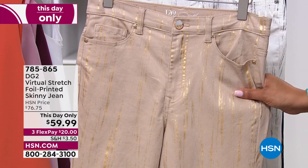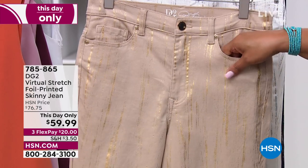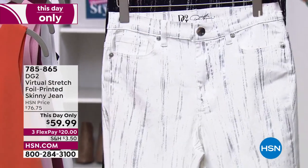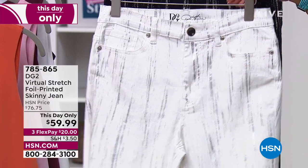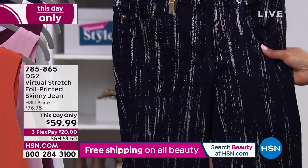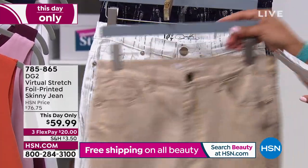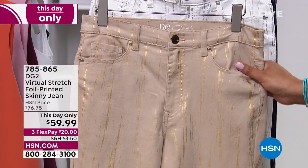What we have is a very special jean — it's like a boutique jean. It's called the Virtual Stretch Foil Printed Skinny Jean. This is day-only pricing. We have it in taupe, gorgeous ivory, and indigo. The silver foil paint job — oh my goodness, it's a piece of art. You choose petite, average, or tall. It's $20 to get home, sizing 0 to 16 and 16W to 24W.